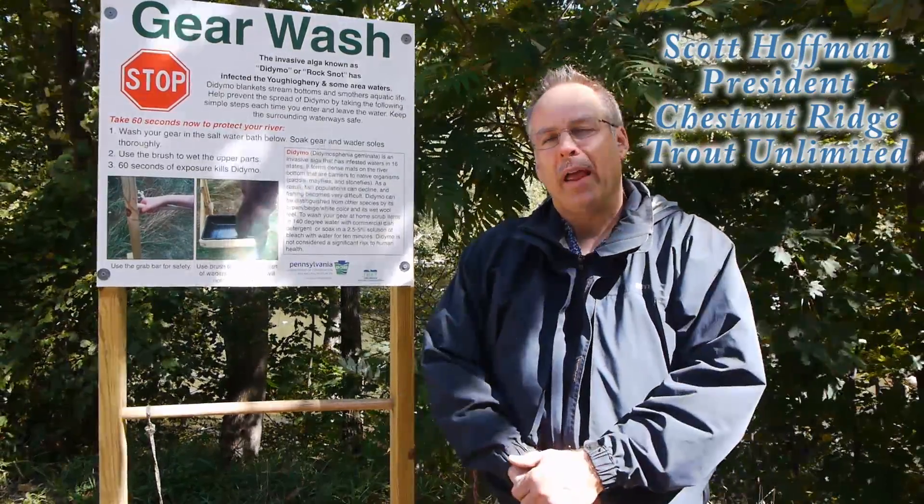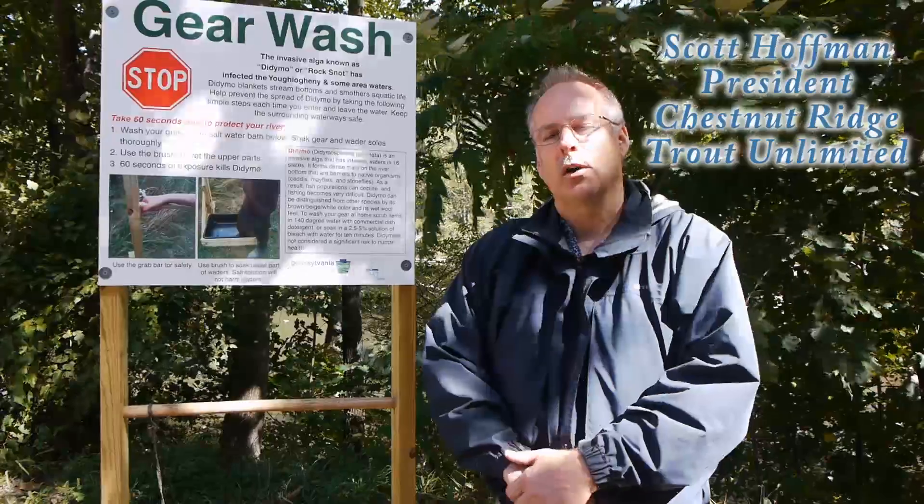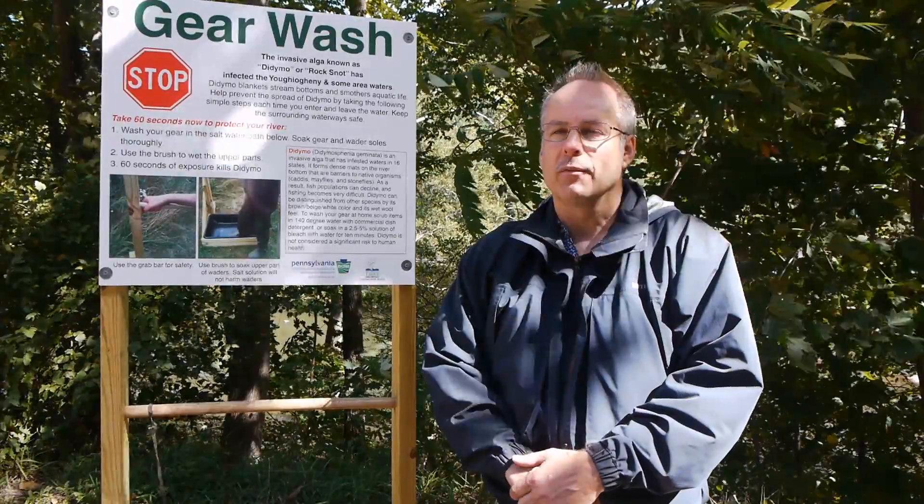Didymo is a concern because it blankets the bottom of the river and forces out the macroinvertebrates, so that creates a very difficult fishing situation.